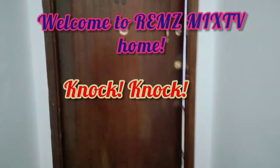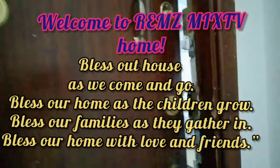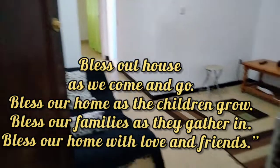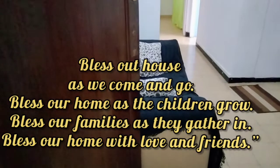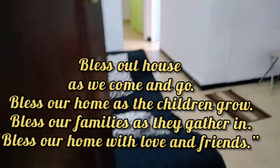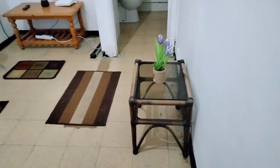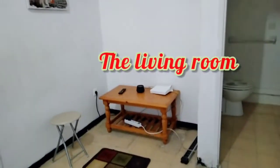Welcome to our house tour, guys. Ito yung dudipatan naming bahay. It's a two-bedroom apartment, a very old one. Wala pa yung mga muebles namin dito — as in empty house.